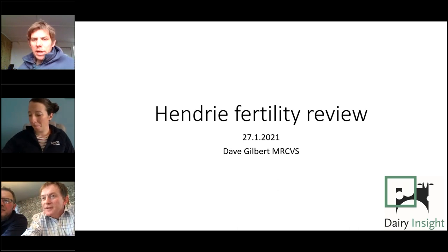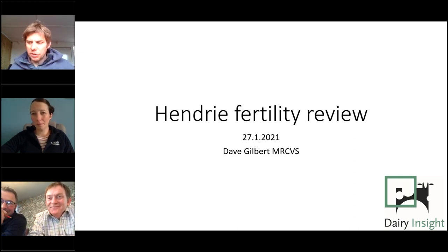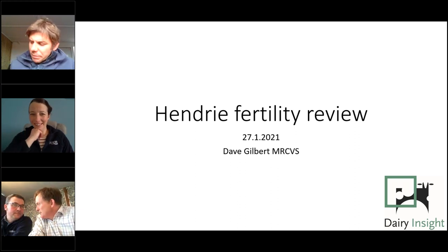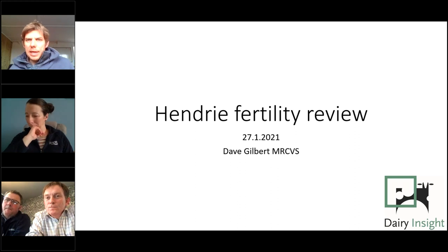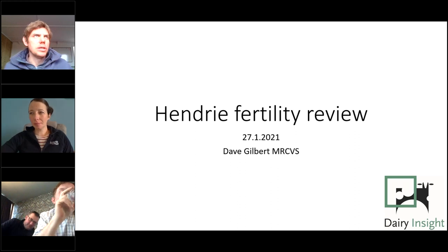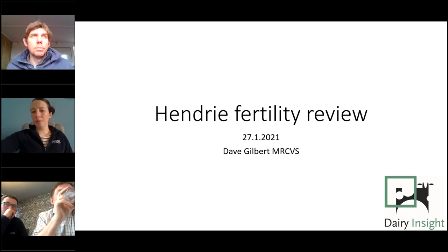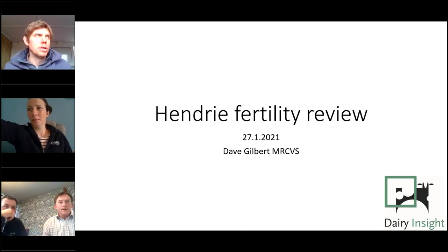Dave Gilbert introduces himself: he's a vet, though being a vet doesn't necessarily qualify someone to speak intelligently about fertility. He spends a lot of time working with high-performing spring and autumn block calvers. He's been qualified as a vet for about 15 years and through that time has worked with a large number of block calving herds — that's really where he's picked up the things he'll talk about today, through working with some really good operators.